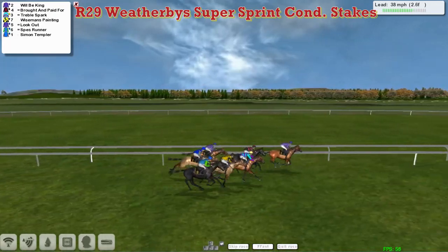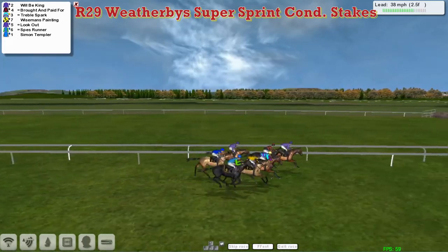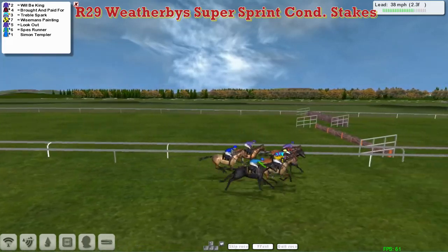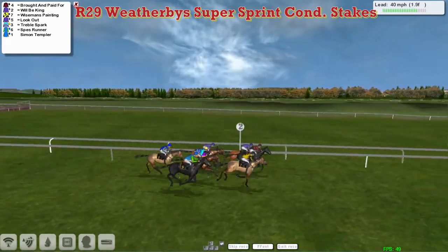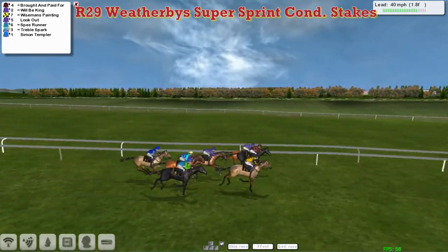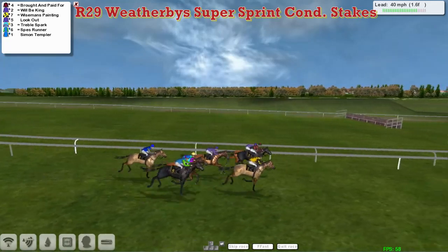With Wilby King in the lead from Bought and Paid For on his outside in second. Wide of that one is Treble Spark, then wide again Wiseman's Painting, and wide across is Spez Runner. Then all in with a chance — the one that's got no room is Lookout. Towards the back is Simon Templer. They're racing down towards the final furlong and a half now.